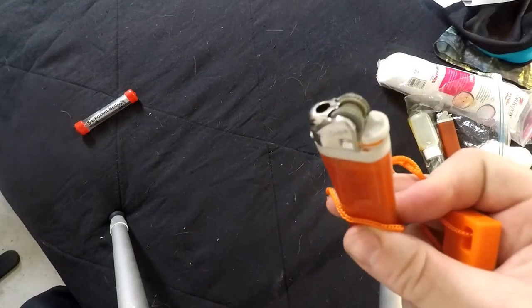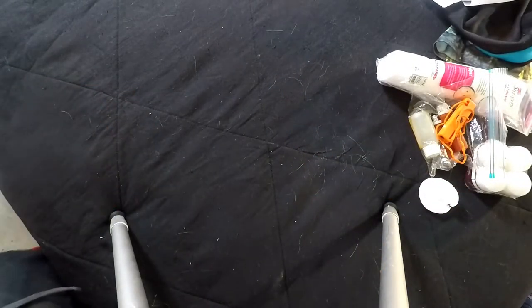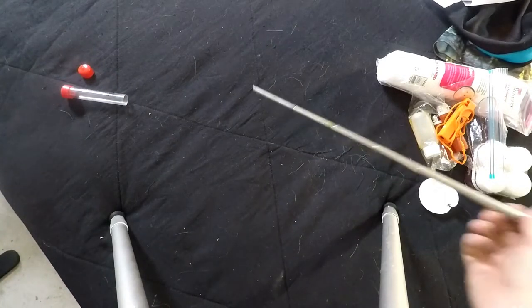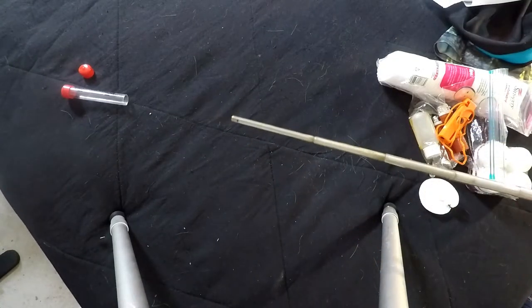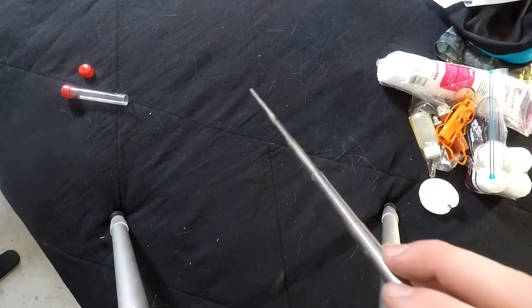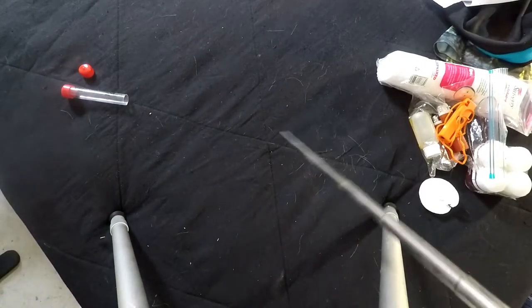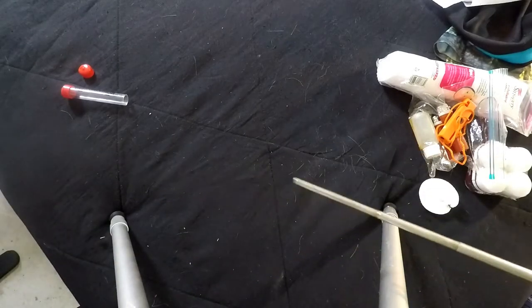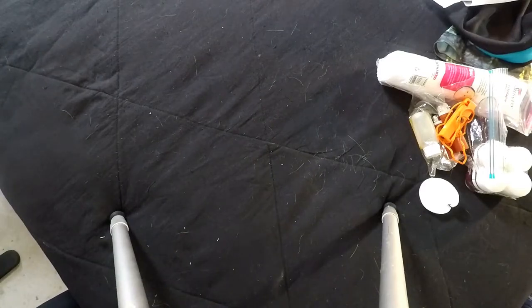If the lighters get wet or you run out of fuel, the ferro rod will work. I also have this little bellows — it's really not much more than a straw, but it lets you get in there and blow air exactly where you want it, get the coals hot and kick them back up. It's not something I bring all the time, but it seems like when I don't bring it, it would be nice to have.